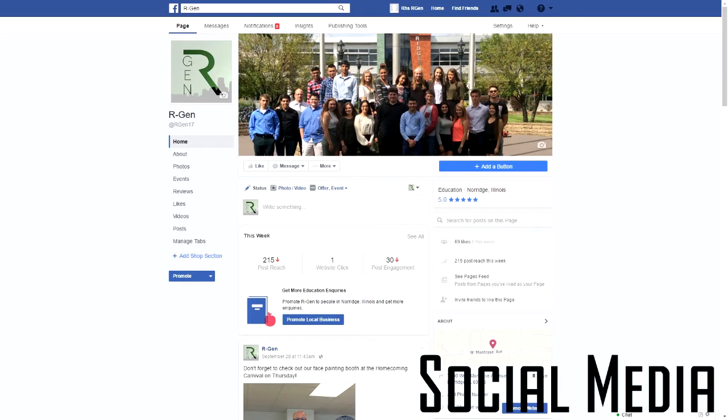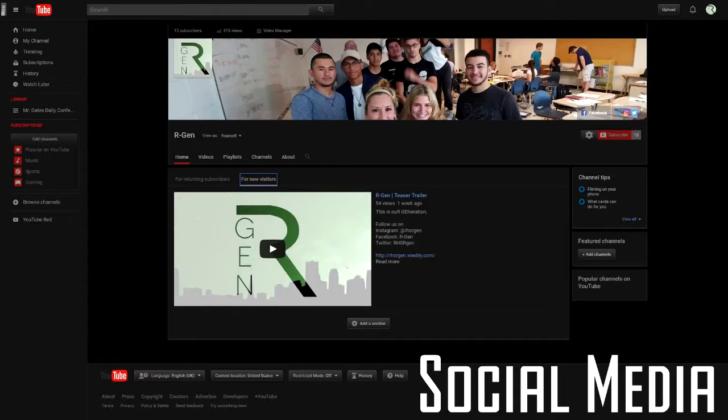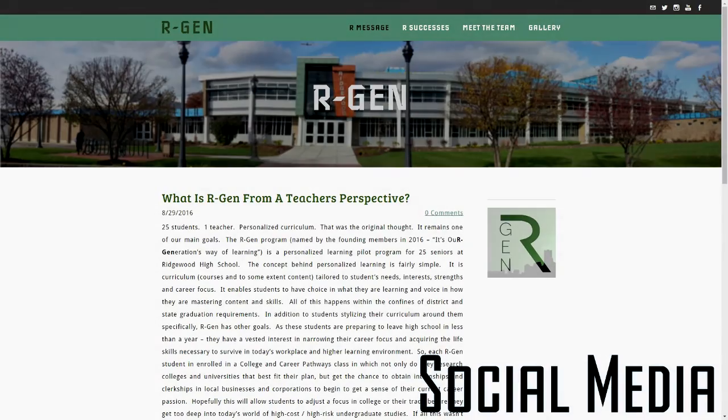Our Gen has a healthy social media presence with Facebook, Twitter, Instagram, YouTube, and their own official website, all of which are consistently updated to let our followers know of our progress and successes.